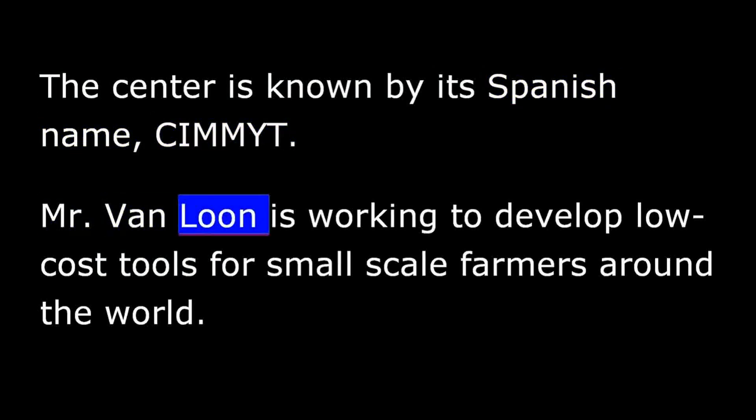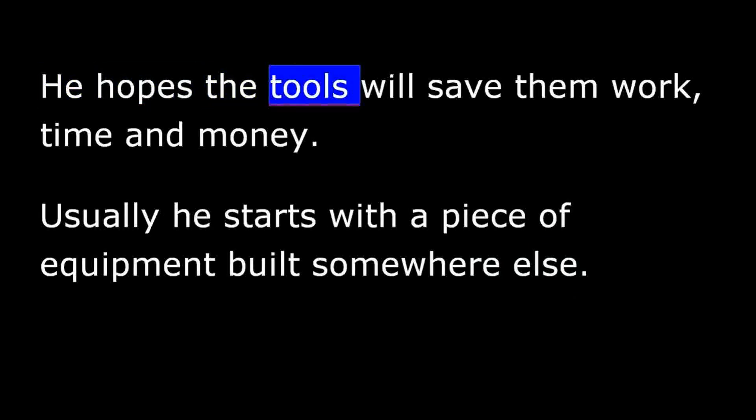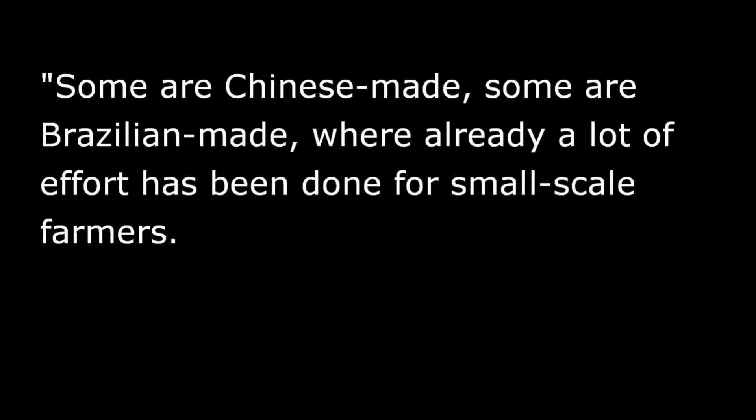Mr. Von Loon is working to develop low-cost tools for small-scale farmers around the world. He hopes the tools will save them work, time, and money. Usually he starts with a piece of equipment built somewhere else — some are Chinese-made, some are Brazilian-made — where already a lot of effort has been done for small-scale farmers.